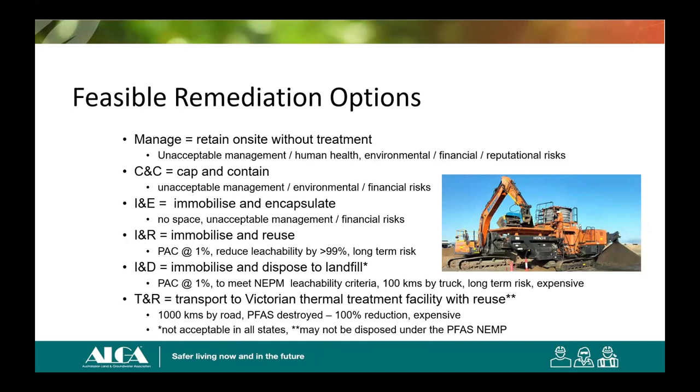The options considered: manage, cap-and-contain, and encapsulation aren't being done in my hypothetical because we can excavate and the site owner doesn't want to manage PFAS on site. So the options I've considered are: immobilise and re-use; immobilise and dispose to landfill (this state requires immobilisation to meet leachability criteria before going to landfill); and thermal treatment and reuse. The only thermal treatment facilities at the moment are in Victoria, so I'm travelling 1,000 kilometres by road for thermal treatment and 100 kilometres for disposal. There's a plant on site doing immobilisation — I think that's actually EPS's plant.